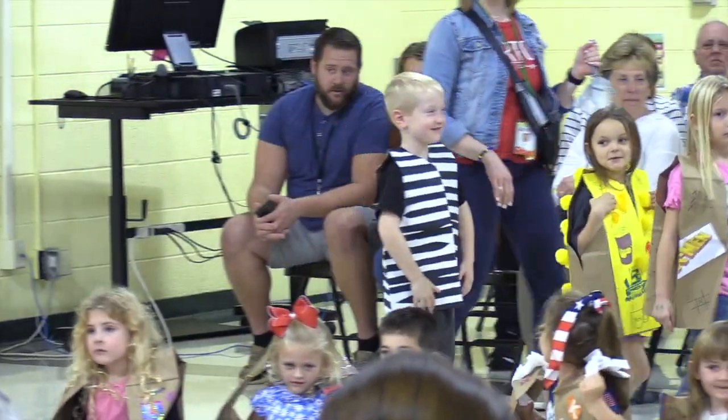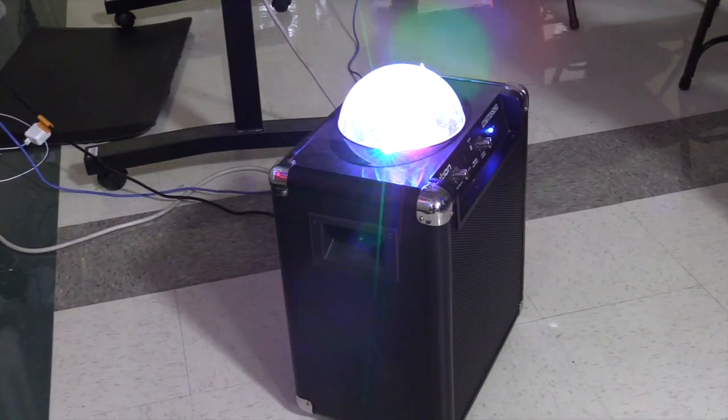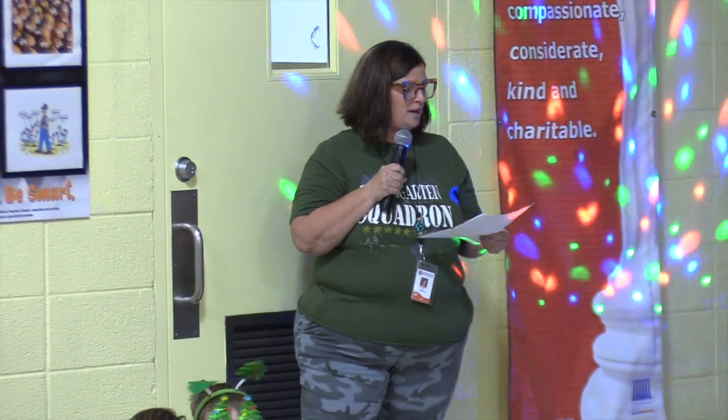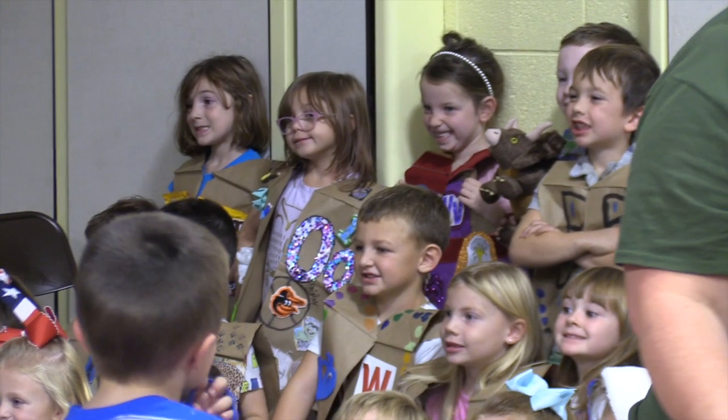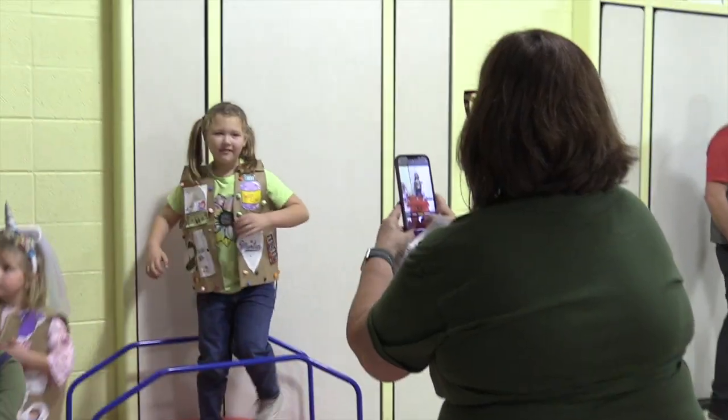We model it after a fashion show. Of course we have Vogue playing in the background. We have our disco light and we bring the kids down in the morning to practice walking on the runway, giving them a sense of a real fashion show since they designed their vests — so they can show their vests to everybody. We do invite family and friends to come and watch them strut their stuff.